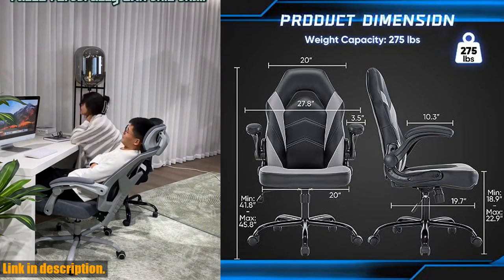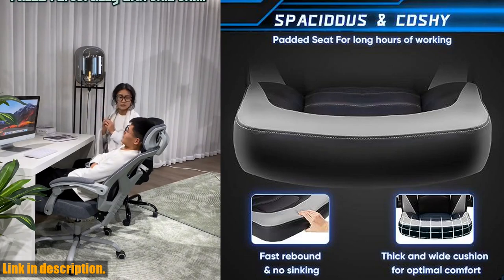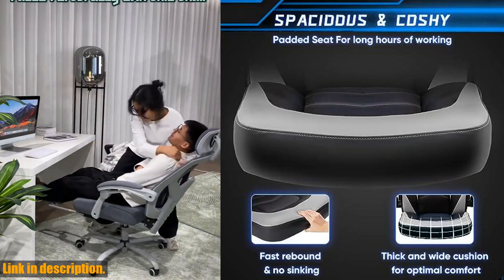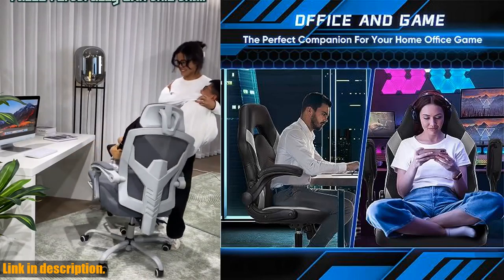The 90-degree flip-up armrests help save space and provide extra support for your arms to relax. Plus, the chair has a tilt function of between 90 and 120 degrees for added versatility.